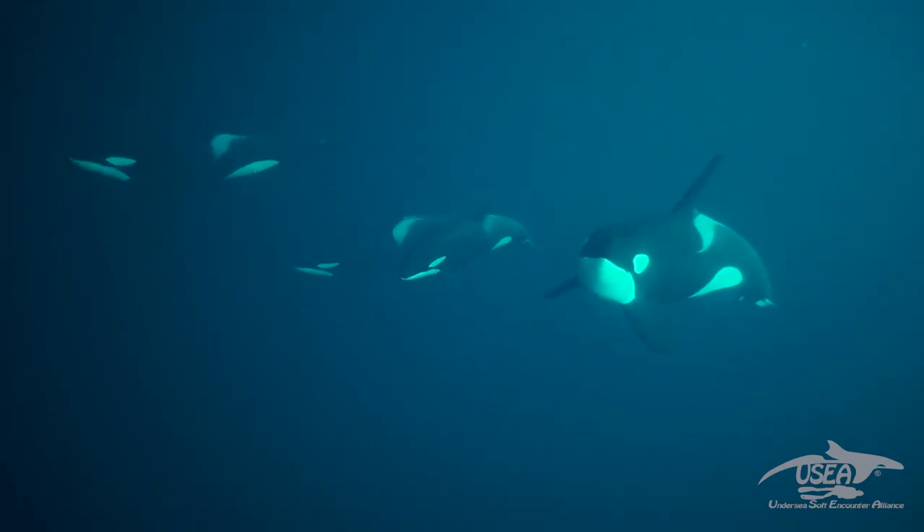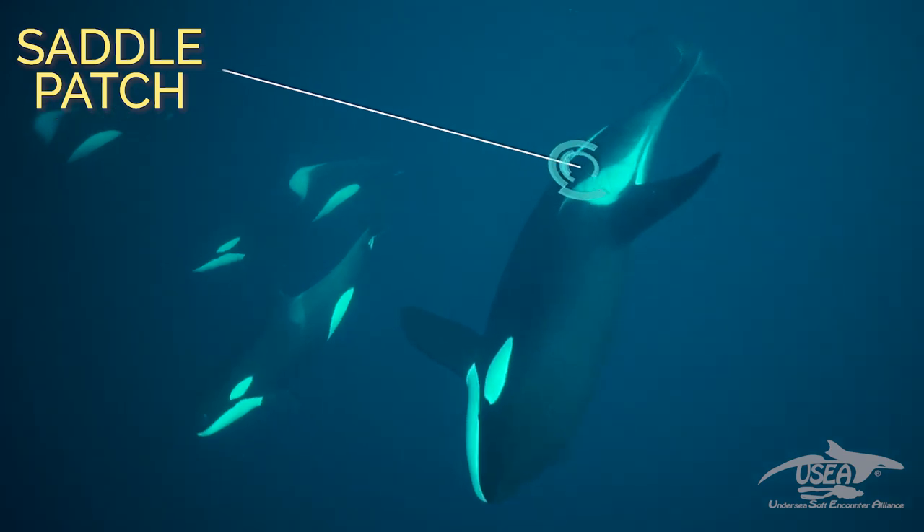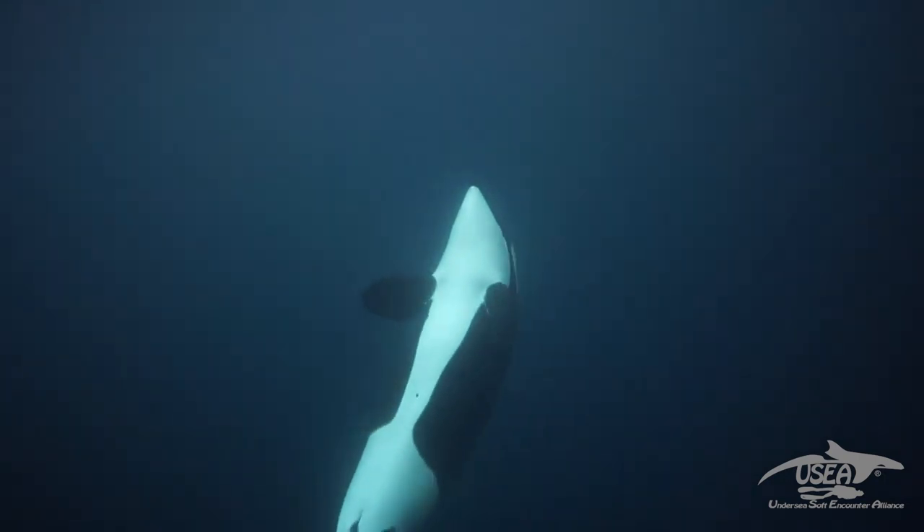The colors now: the orca is black and white. The back is black with a gray saddle patch. You can see the eye patch close to the eye, which is white, and the belly, which is also white.